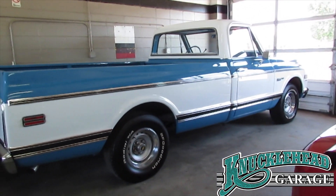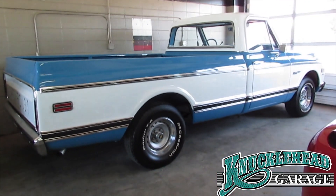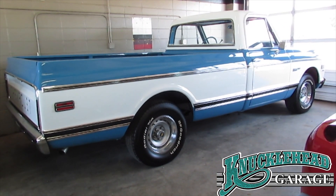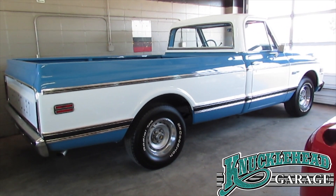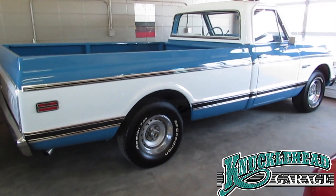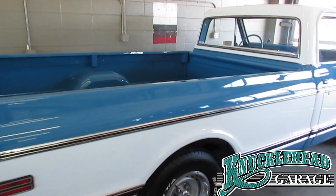We love our C10s. Here we have another pristine example. This is basically a frame-off restoration on a 50,000 mile 1972 Chevrolet C10 Deluxe. Show quality paint everywhere you look. Look inside the box here.